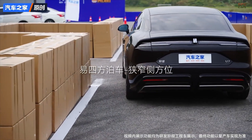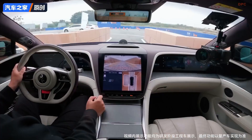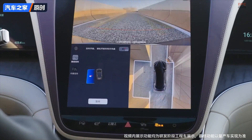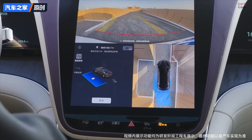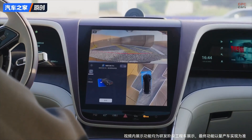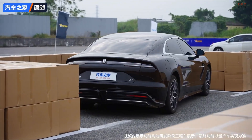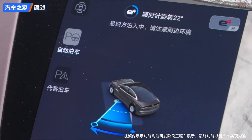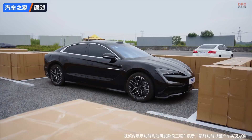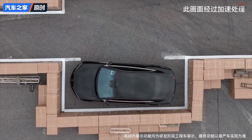BYD's luxury electric sedan, the Yangwang U7, is not just about high performance and premium design. It is also packed with intelligent features that make city driving less stressful. One of its most impressive traits is how it handles tight corners and cramped parking spots with surprising ease, especially for a car of its size.